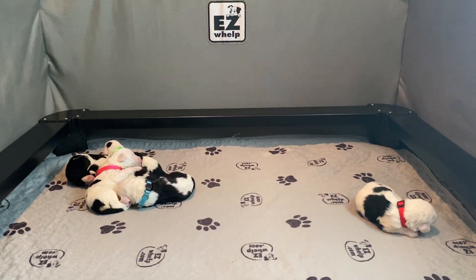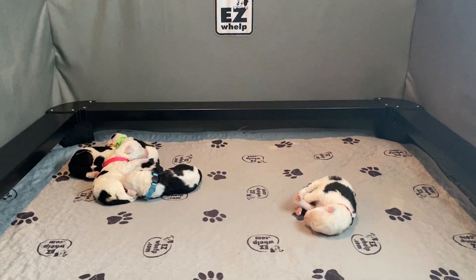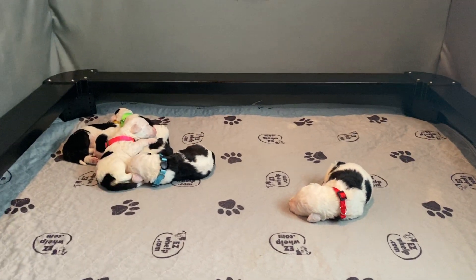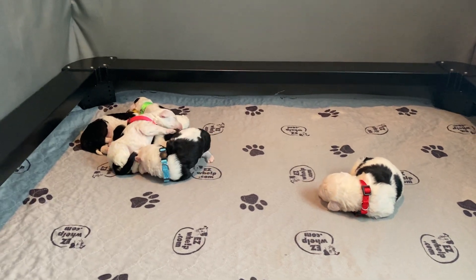Happy Movie Monday! We have Sally and Vader's F1 Sheepadoodles and they are a week old. We have six babies that are strong and doing well. We're gonna look at each of the babies and then we're gonna see Sally for a little bit.